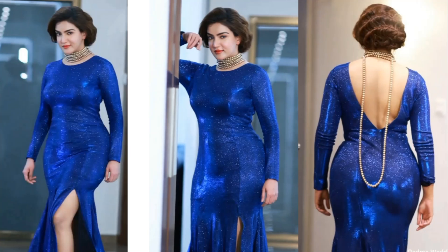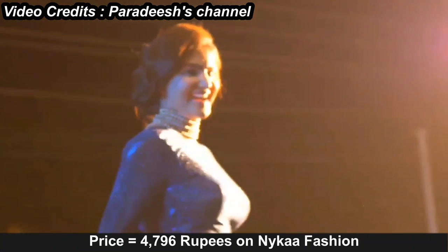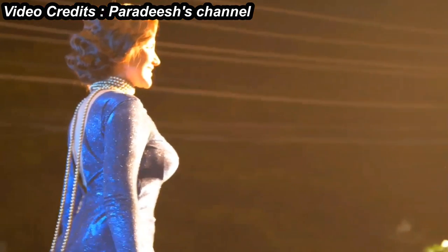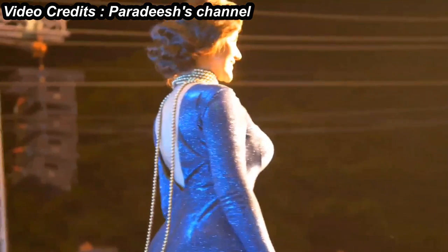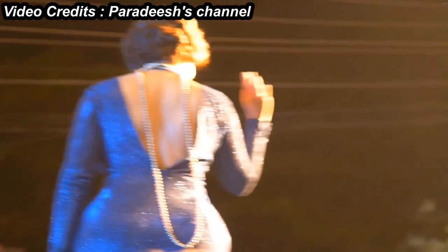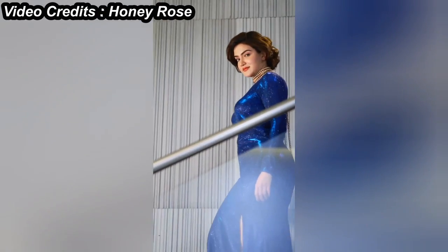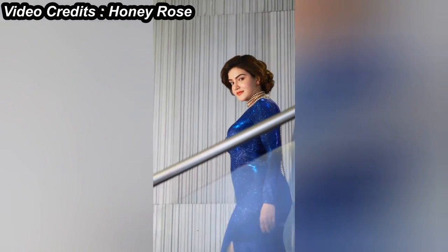Blue Shimmery Gown: Chubby Beauty Honey Rose shook the ramp in this elegant star fabric. The fabric gives a polished sheen and the tiny glitters reflect the light for a blink effect, highlighting your body when you move. This cobalt blue bodycon gown comes with a high neck, long sleeves, side thigh slit, and low open back.